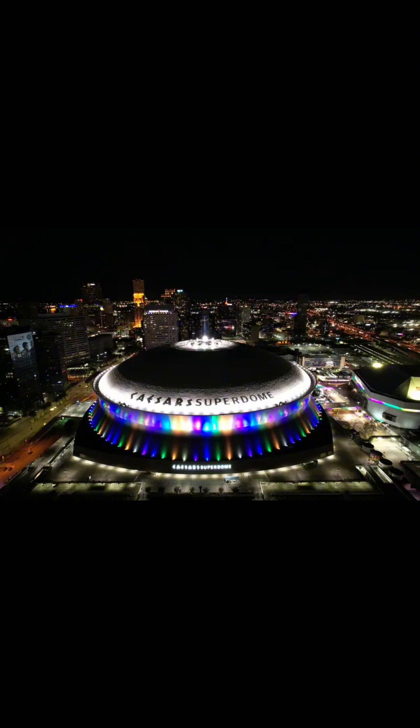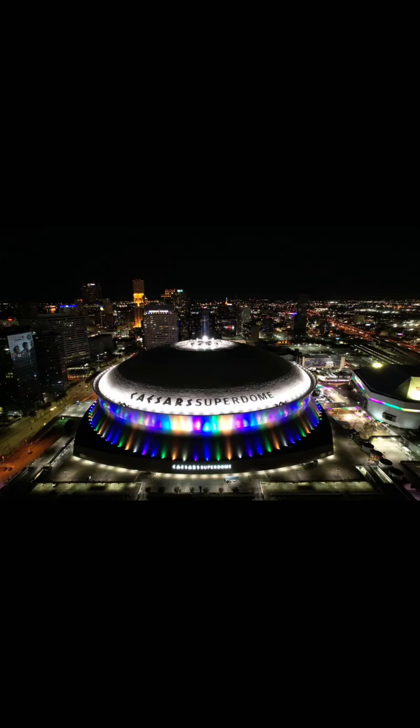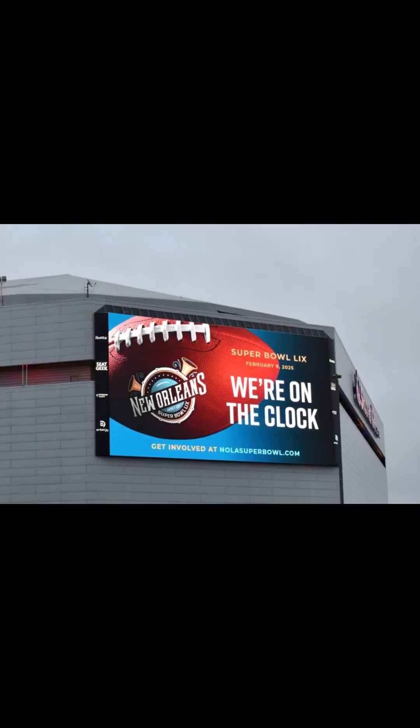This will mark the 11th Super Bowl hosted by New Orleans. They are familiar with and are used to hosting the Super Bowl. The last Super Bowl they hosted was in 2013 between the 49ers and the Ravens. And if you recall, that was the Super Bowl when the lights went out in the stadium.